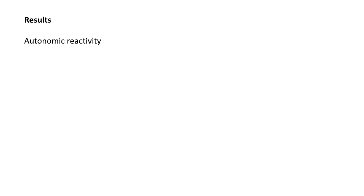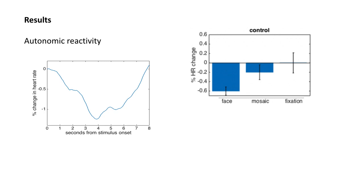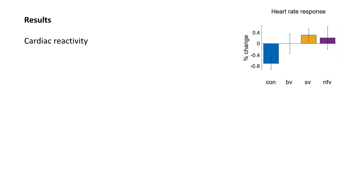In the healthy controls, viewing facial expressions induced a consistent slowing of heart rate, which was greater for the facial expressions than for the dynamic mosaic videos, suggesting some specificity for the emotional content. The facial expressions also induced a pupillary dilatation, which was greater than for the dynamic mosaics. Cardiac reactivity was attenuated in all patient groups relative to controls.